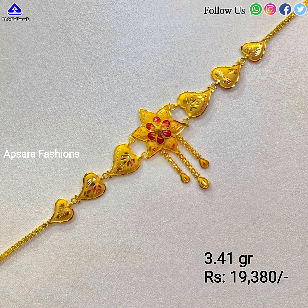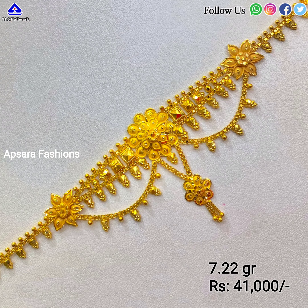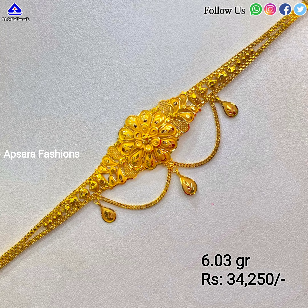All the designs which we are showing in this video are for educational purposes only, to keep you all updated about the latest designs in the fashion industry. Friends, all the prices indicated in this video are approximate only and change daily based on the gold rate in the international market.